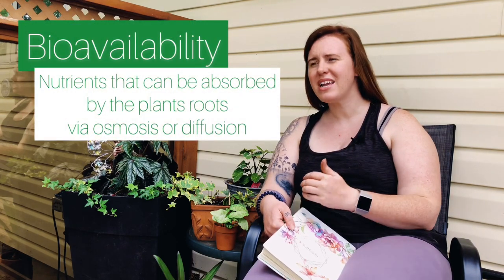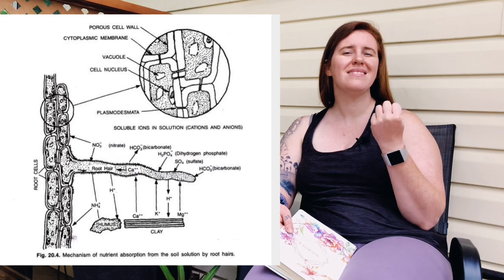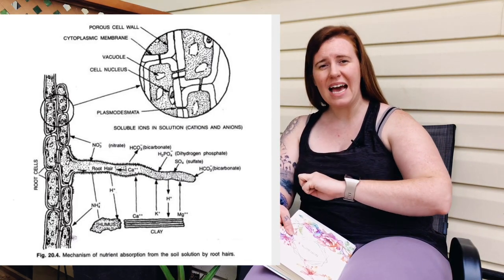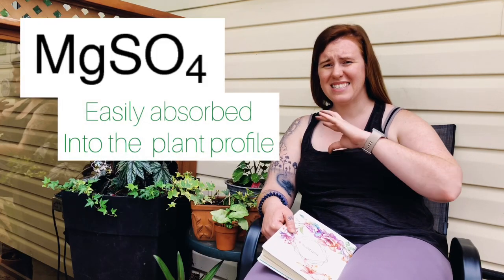When it comes to plants and the soil profile, we already know about bioavailability — what form a nutrient has to be in to be absorbed into the plant. Epsom salt falls into the category of highly bioavailable for plant uptake, accessible immediately upon application. But this is not a good thing in this case.